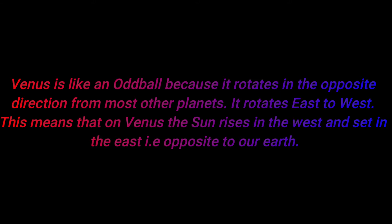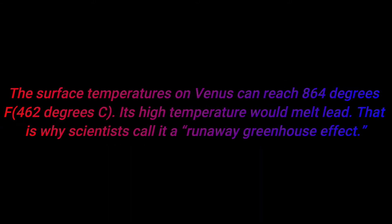Number three: Venus is like an oddball because it rotates in the opposite direction from most of the planets — it rotates east to west. This means that on Venus, the Sun rises in the west and sets in the east, which is opposite to our Earth.